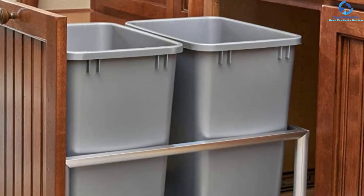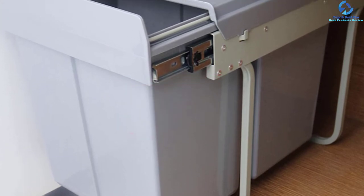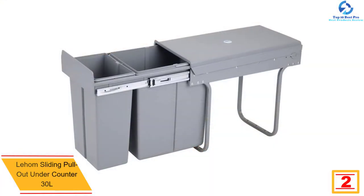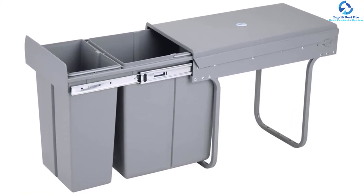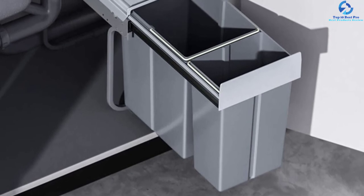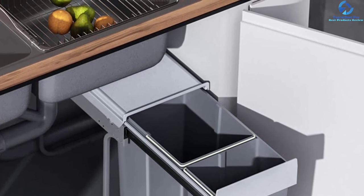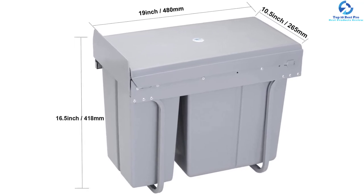At number two, we have the Lahome sliding pullout under-counter 30L trash can. This top-quality under-cabinet trash can has a large capacity of 30L, comprising 10L and 20L cans for sorting trash. The products are made from non-toxic ABS and PP materials for a prolonged lifespan and feature space-saving compact designs. The frames are made from powder-coated metal for corrosion resistance, it measures 19 by 10.5 by 16.5 inches, and the cans include lids to lock in odor and keep the kitchen clean.